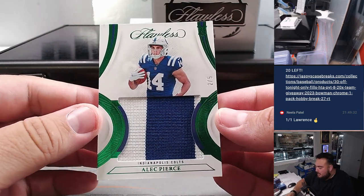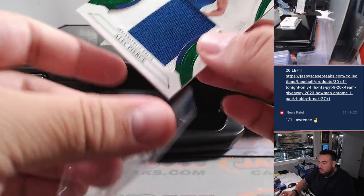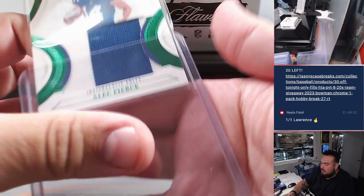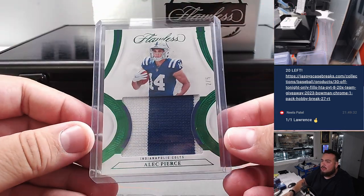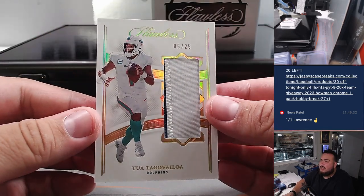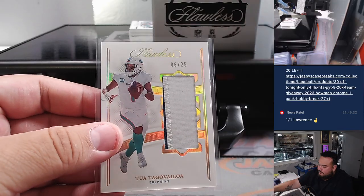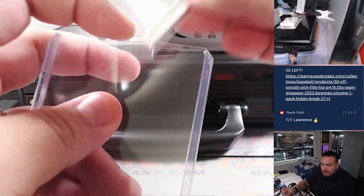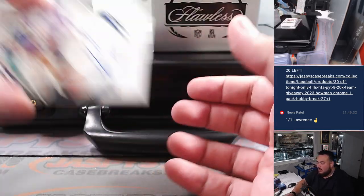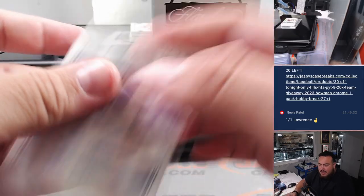Alec Pierce for the Indianapolis Colts, two out of five - that's James Wadden, straight up Indianapolis Colts. Next one is a Tua Tagovailoa, six out of 25 - Miami Dolphins, Joshua Hoffman, straight up. Then we have a Kirk Cousins, three out of five for the Minnesota Vikings - Willem, that's your straight up buddy, prime time.